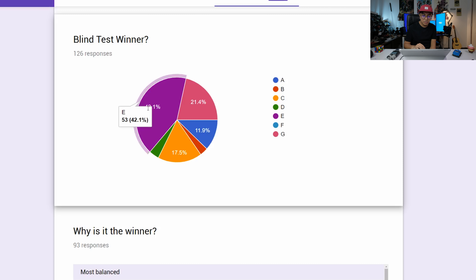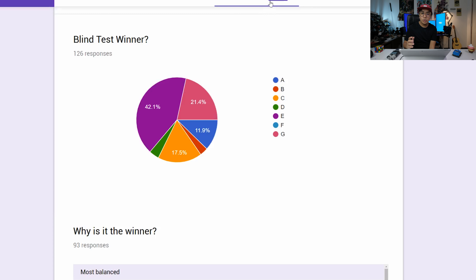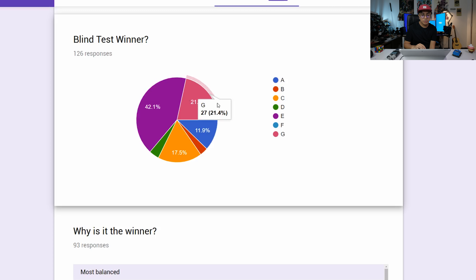Let's go with the results. As you can see, the most voted is letter E at 41.6% — almost half of all voters. There are 125 responses, which is quite a sizable number. Hopefully in the future there will be more.